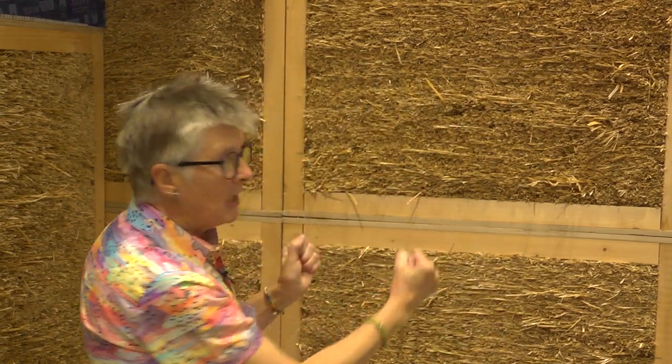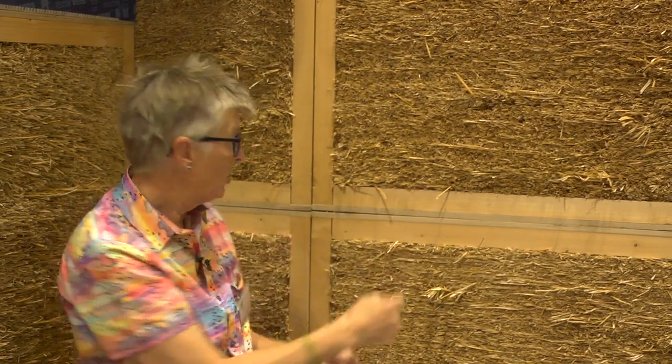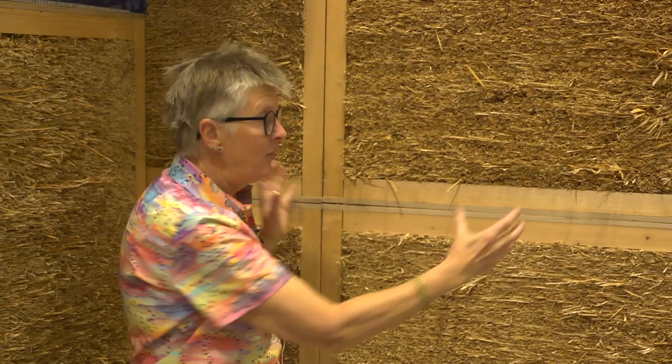You cinch them together using clamps and screw them together using an impact driver with a long bit on it - you can see a screw here and where the driver bit went in. You cinch them together using clamps and ratchet straps, and you can get millimetre accuracy.